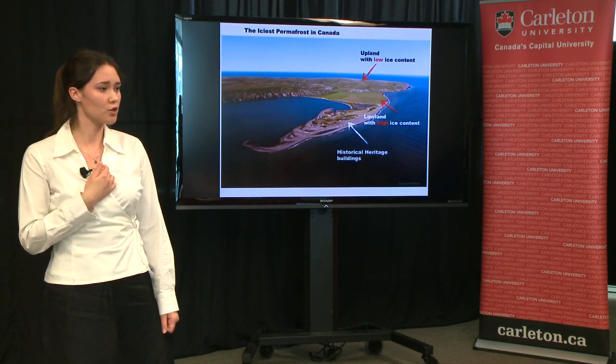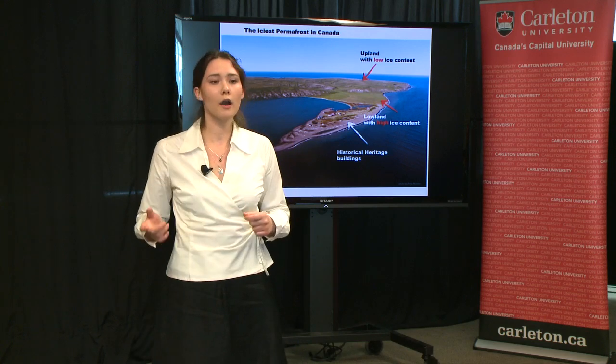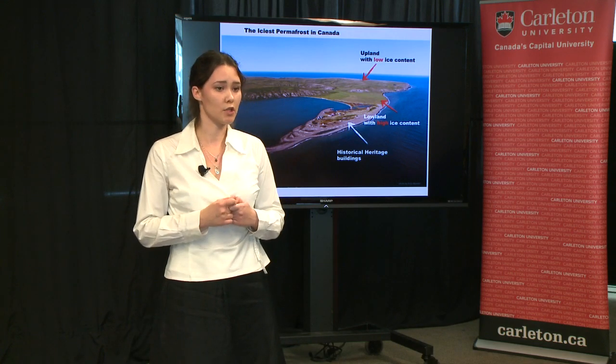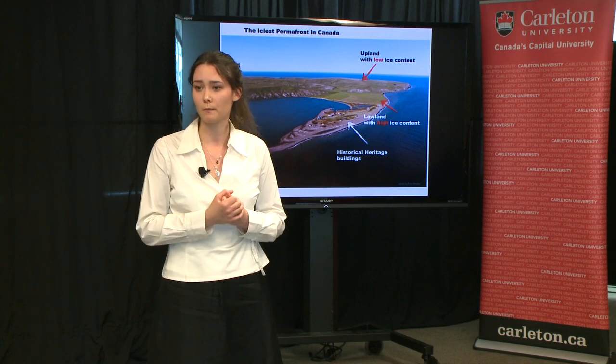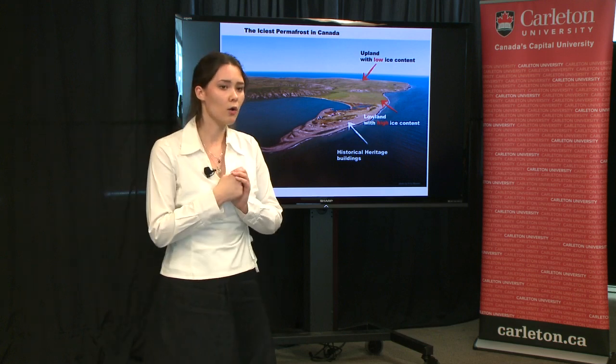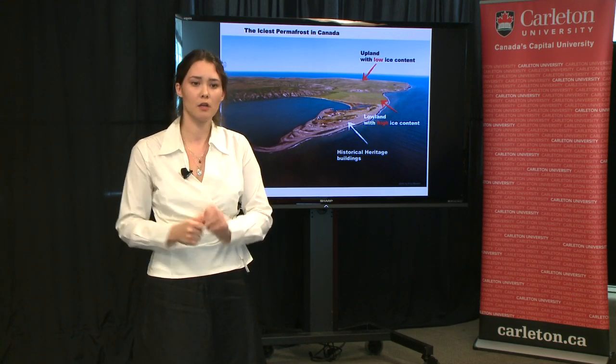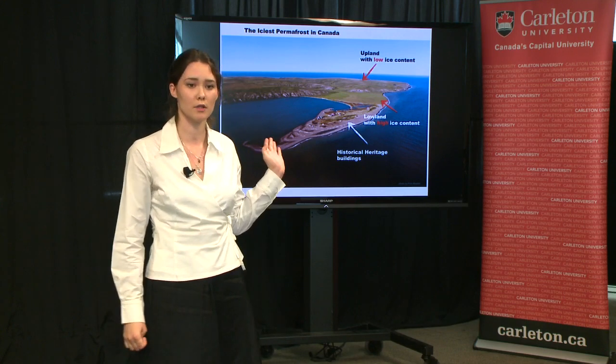My project takes place at Herschel Island in the northern Yukon. The whole Arctic is affected by present climate change, and Herschel Island is not an exception, which is reflected in rising permafrost temperatures. My goal is to compare ground ice content in two sites — lowlands and uplands — which are marked with the red arrows.